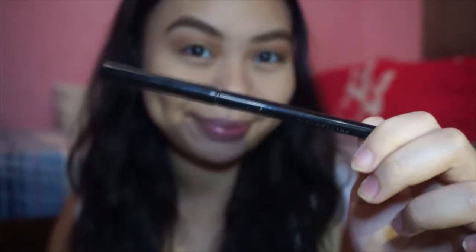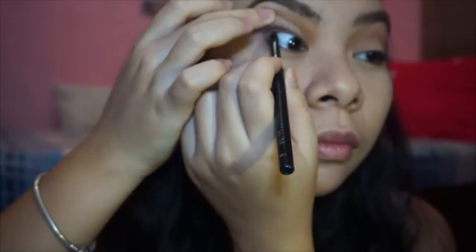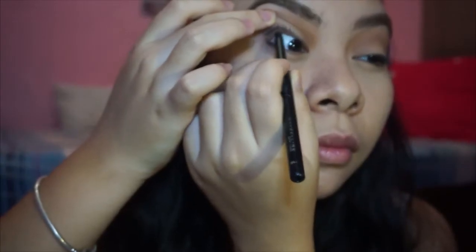Taking this brown eyeliner from Maybelline, I'm just gonna use it on my lower lash line and waterline. And if you can, try and put it on your upper waterline too. I'm just smudging it using this makeup brush and now moving on to the eyelashes.